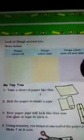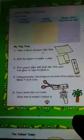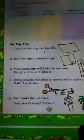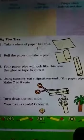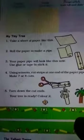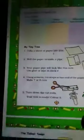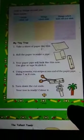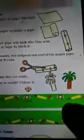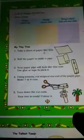Now we do an interesting activity called 'My Tiny Tree.' Take a sheet of paper and roll it into a pipe. Use glue or tape to stick it. Then use scissors to cut strips at one end of the paper pipe — make seven or eight cuts. Color it, and you will have a tiny tree!